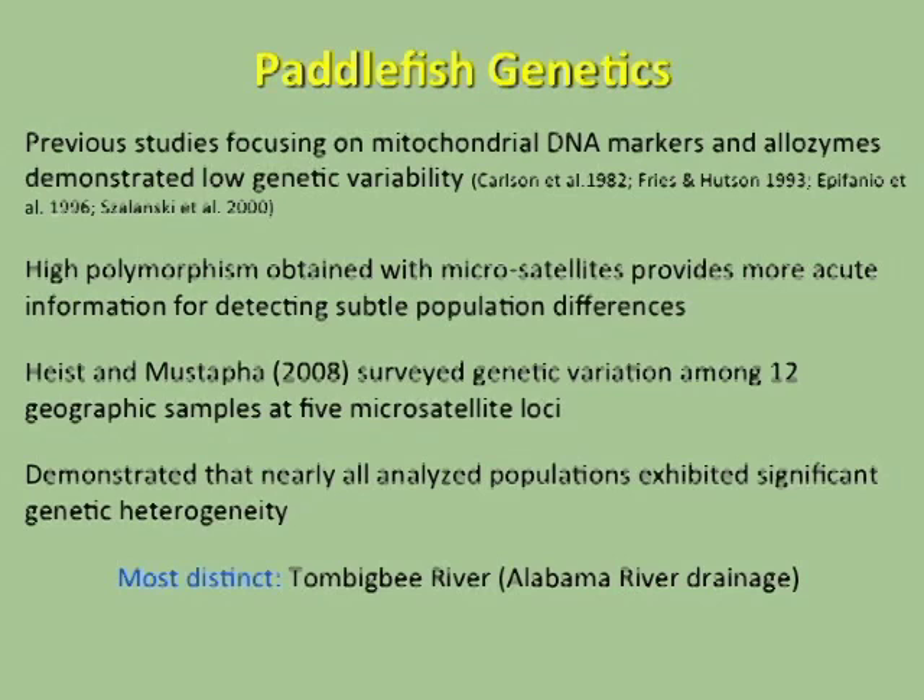Paddlefish genetics is relatively well studied. Previous studies focusing on mitochondrial DNA and allozymes demonstrated relatively low levels of genetic variation among natural populations. The high polymorphism you get with microsatellites provides more of a fine-level of information for detecting subtle differences among populations. Heist and Mustafa, 2008, surveyed 12 populations at five loci and demonstrated that nearly all analyzed populations exhibited significant genetic heterogeneity — meaning these populations were significantly different from one another — and the most distinct was the Tom Bigby River in the Alabama River drainage.